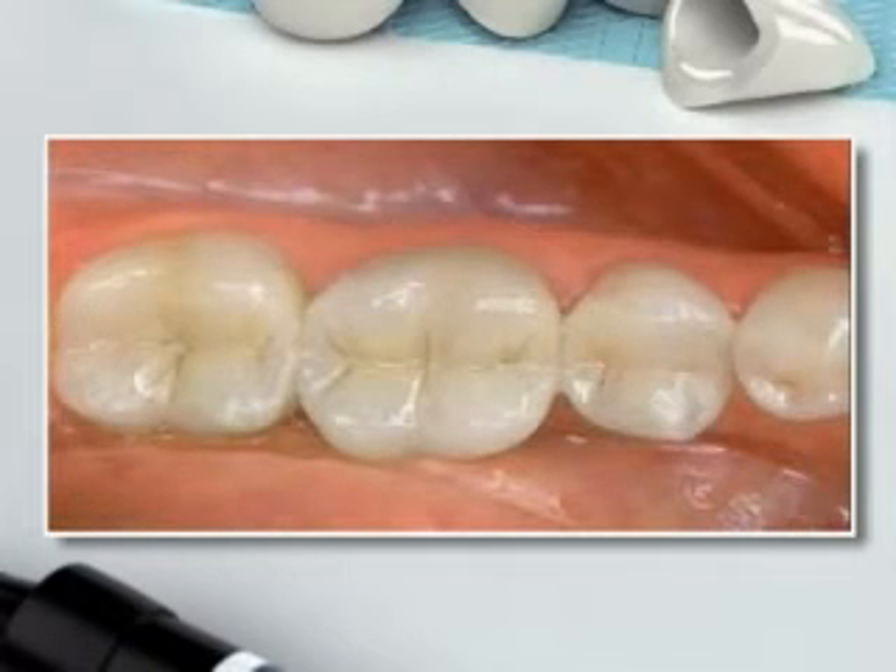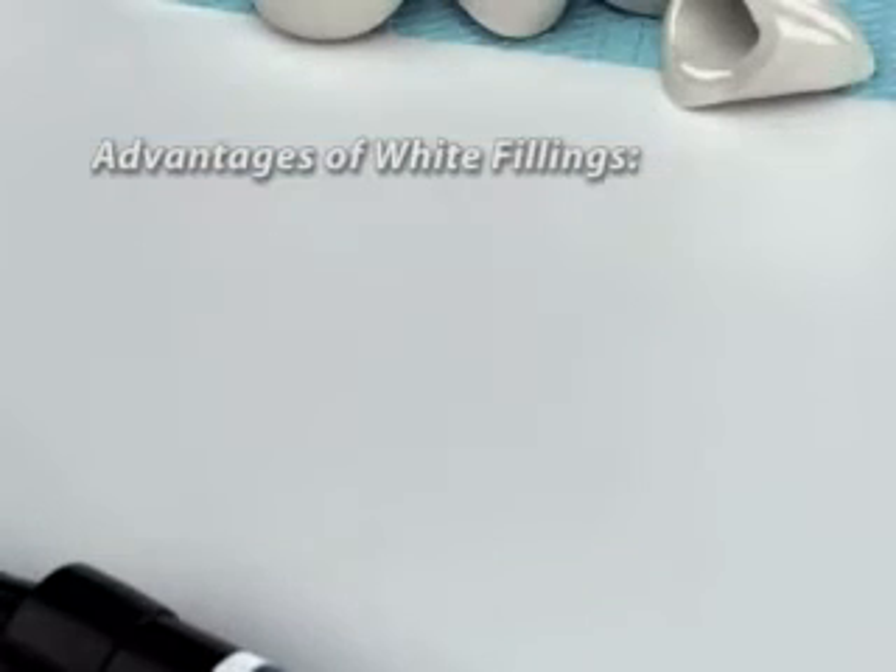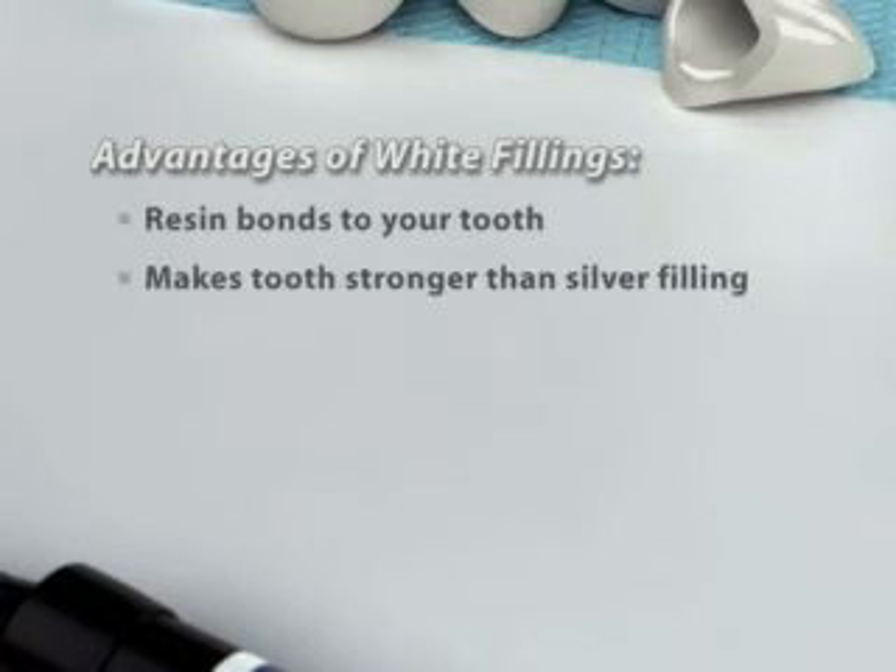In planning treatment, there are very specific measurements we take to achieve the best facial harmony. We take a number of things into account, including the individual teeth, the width of your smile, and the shape of your face.